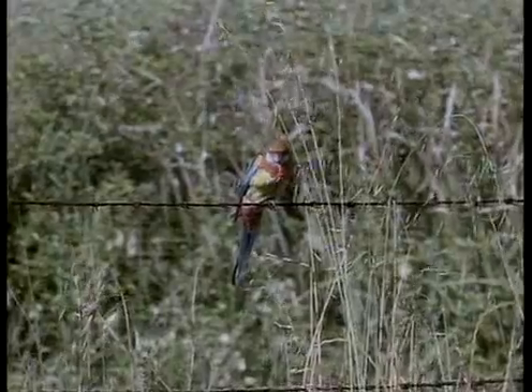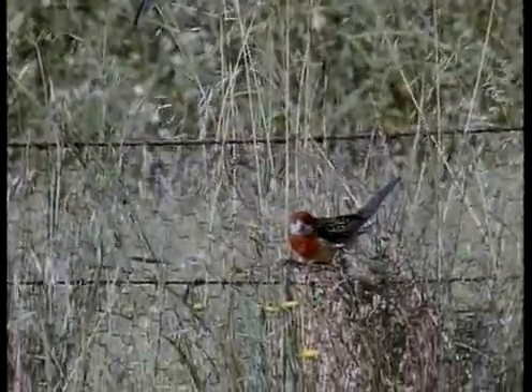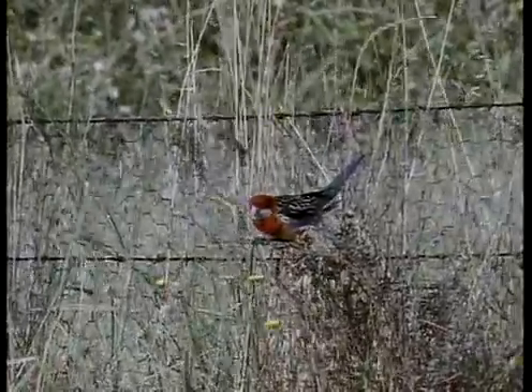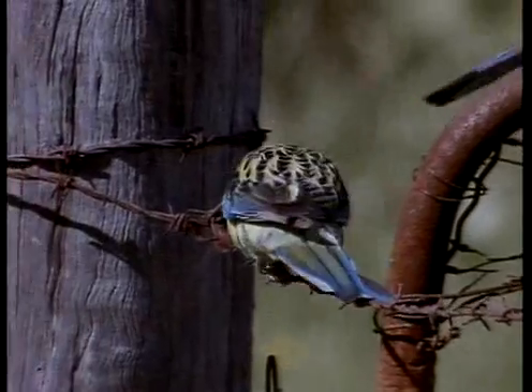Despite their abundance, Australian parrots are vulnerable because they rely on tree hollows for nesting, and in today's woodlands trees are usually cut down long before they have a chance to develop cavities. So from the parrot's perspective, cavities represent a vital and rapidly declining resource.